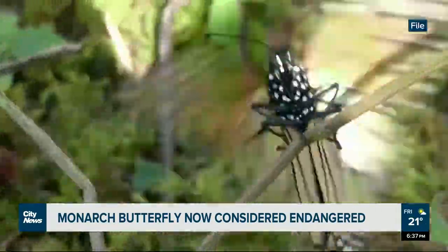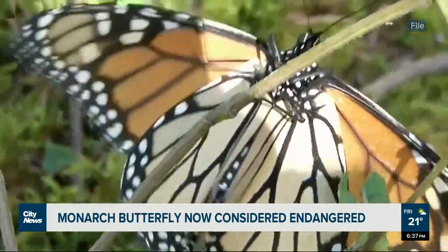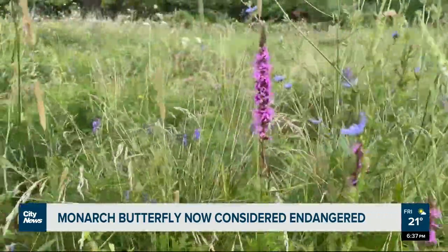Scientists say there has been a significant decline in milkweed because of corn and soybean farms. Farmers changed their weed control methods and milkweed disappeared. Because much of the breeding range of monarchs is used for farming, a lot of that habitat is just gone now.